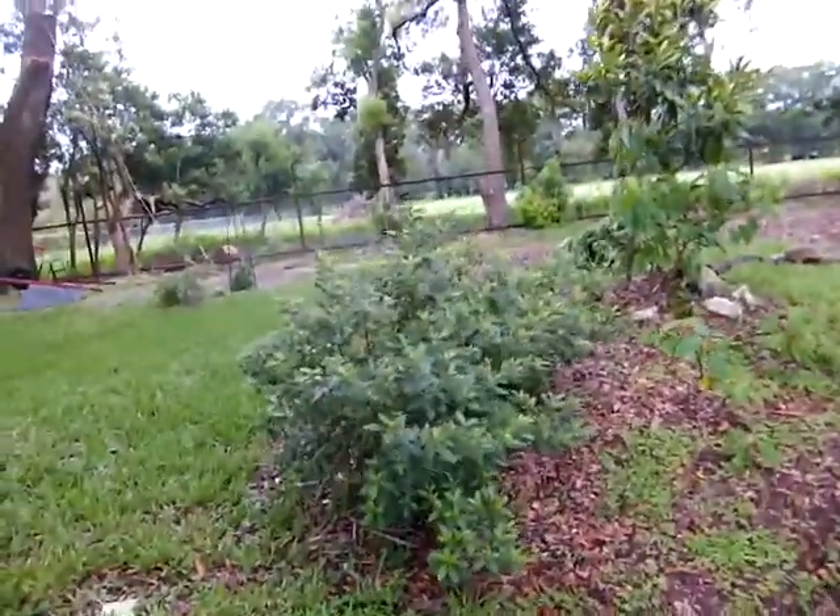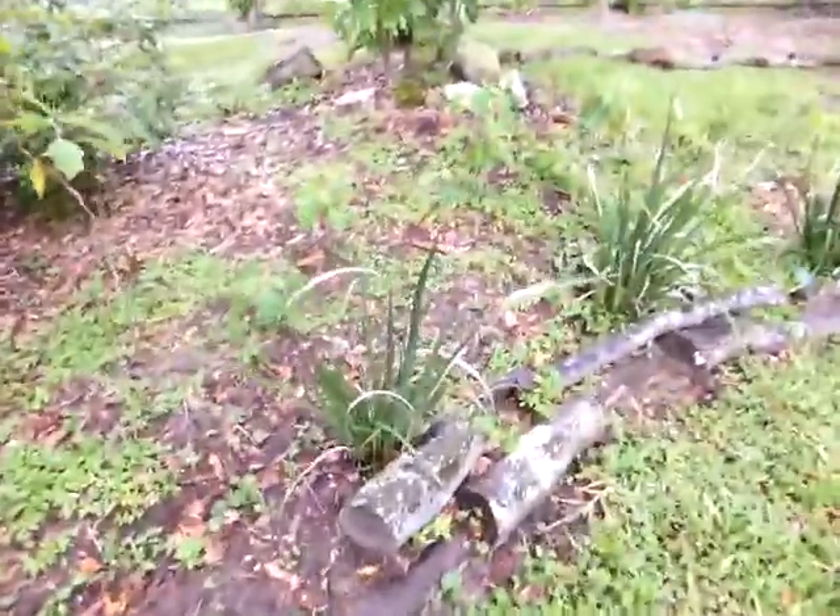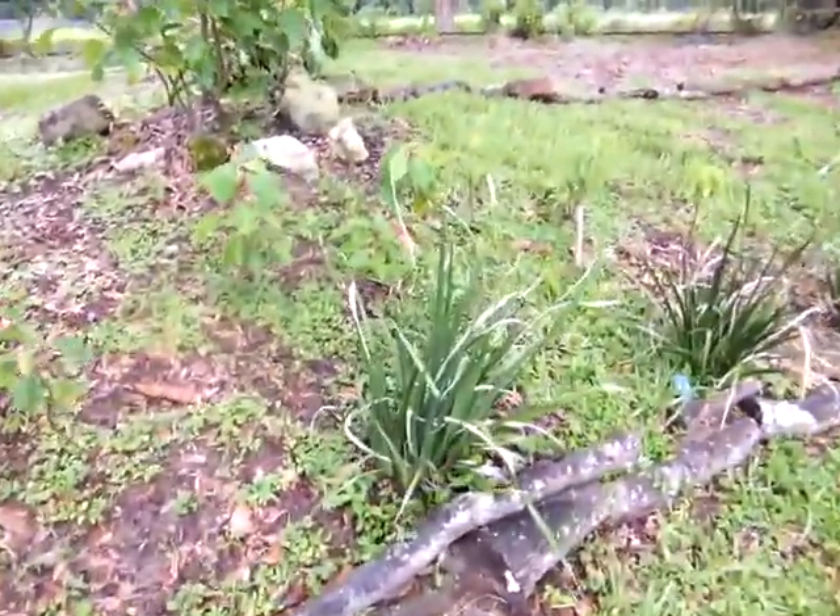And then my azaleas. And then African iris. They look like they're going to be okay. They'll have some brown on them.